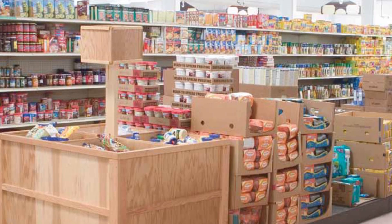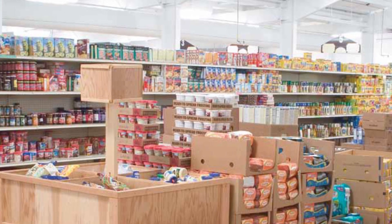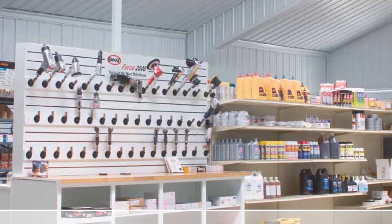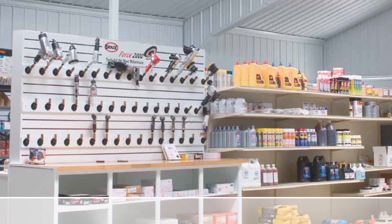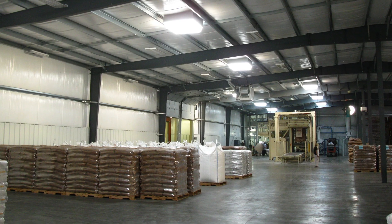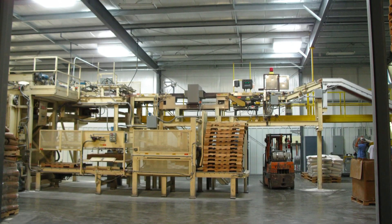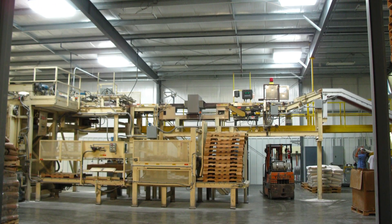Natural light with Daystar Skylights creates a more pleasant environment for customers and employees. For example, studies have shown that retail sales go up in areas that are lit by daylight. Another study has shown a 15% drop in employee absenteeism after installation of a daylighting system.